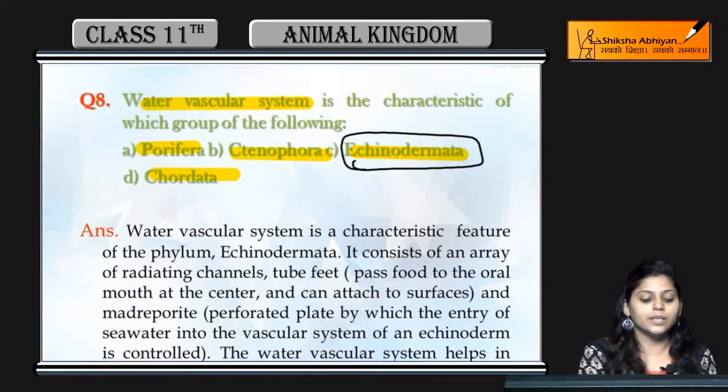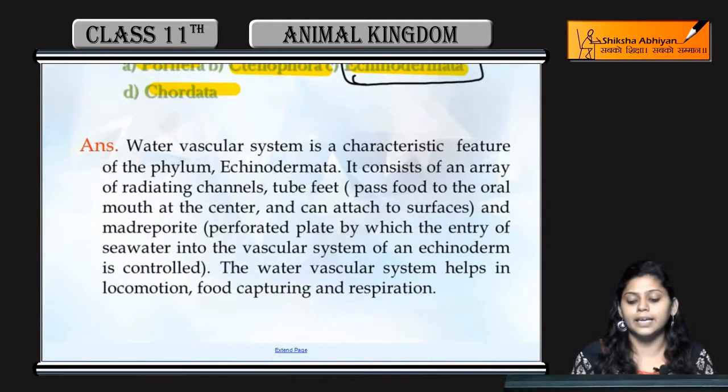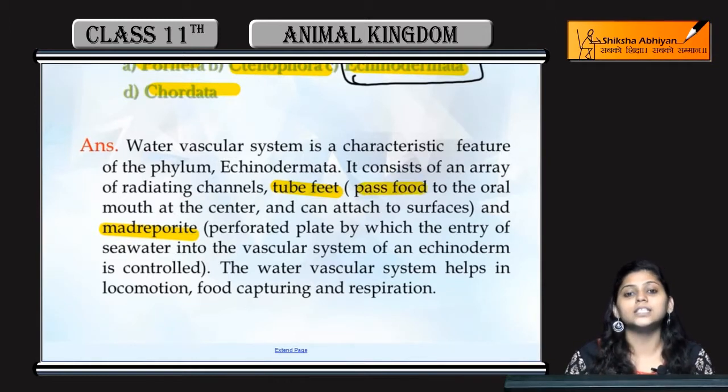What does the water vascular system mean? Echinodermates have tube feet and a madreporite. The tube feet pass food to the oral mouth or oral cavity. Tube feet can also attach to the surface, which helps for locomotion, food capturing, and respiration.